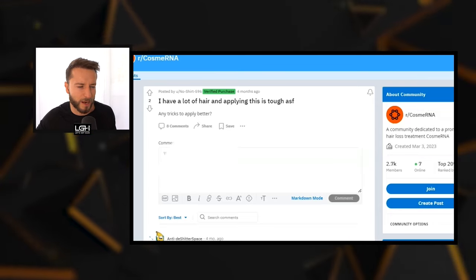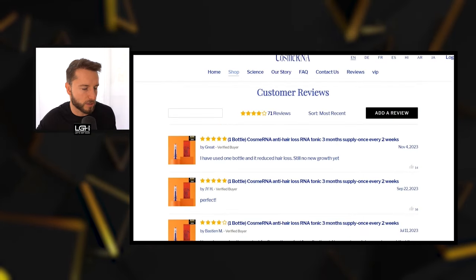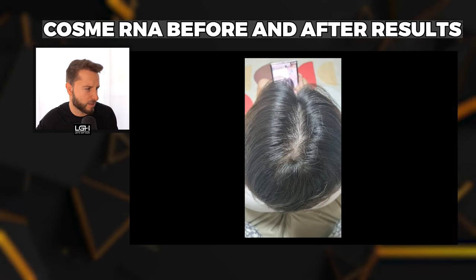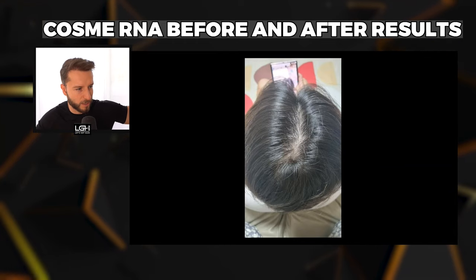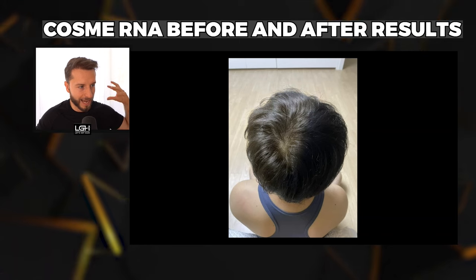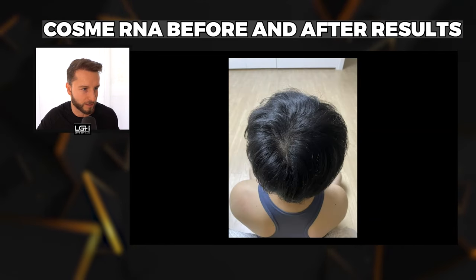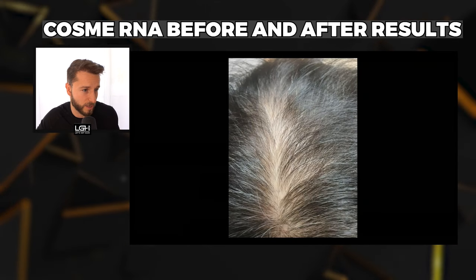The only results I was able to see on Reddit were maybe two or three, not many. On the CosmeRNA customer reviews page, people have been posting reviews from roughly July to November 2023. Looking at one before-and-after picture — it looks slightly better, but the angle is different, the lighting is different. You can see how the hair glows a bit in the after due to different lighting. We don't know how many weeks after or how many applications this represents, so I can't judge much.